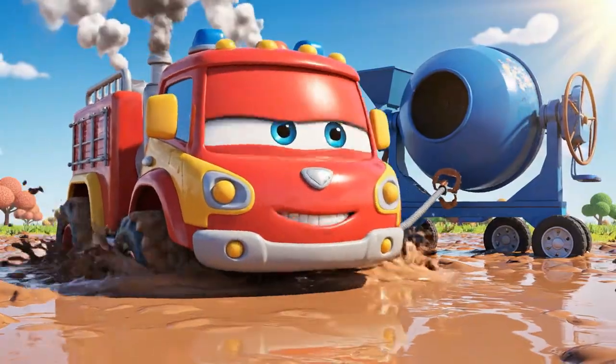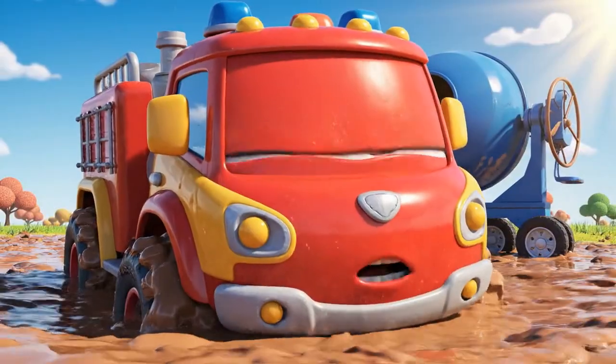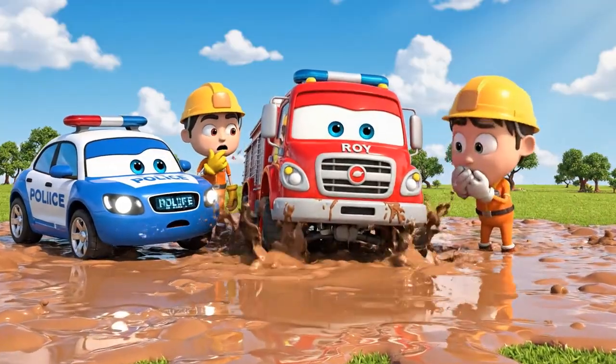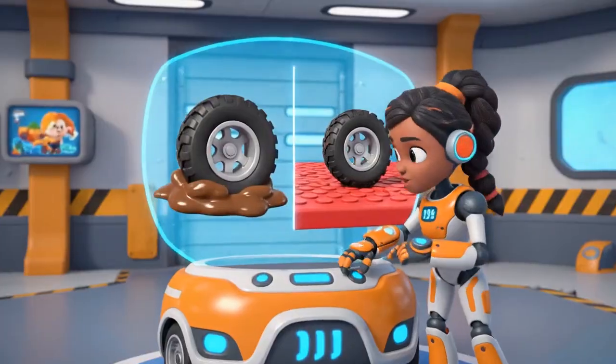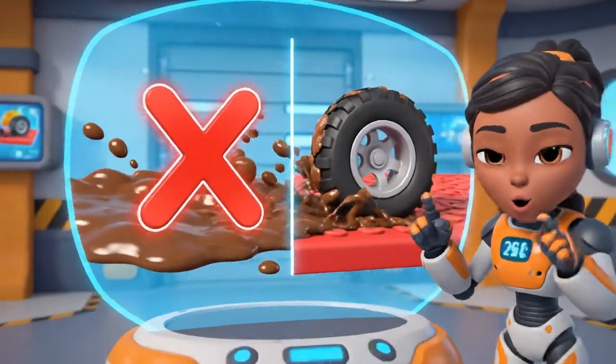He's not budging! Oh, no! My wheels! I'm sinking too! This isn't just a pulling problem! Roy has no traction! Traction — that's the grip your tires need to push or pull!